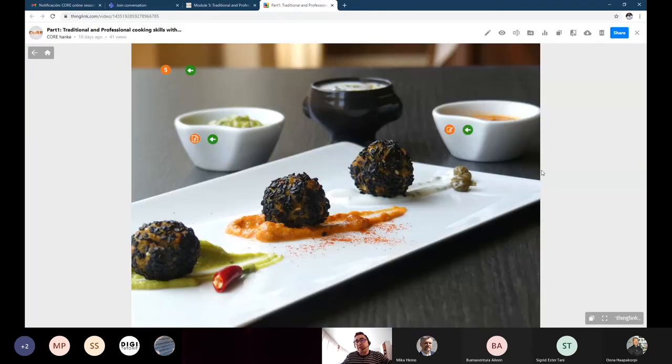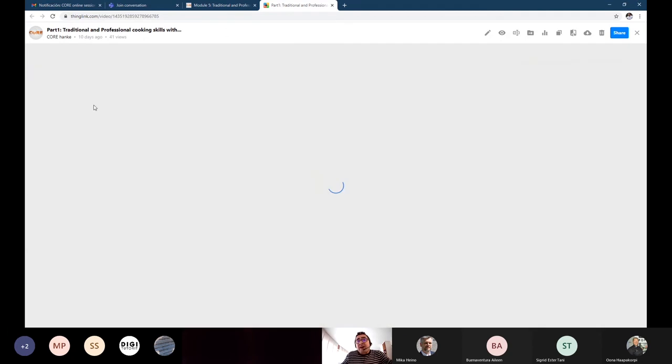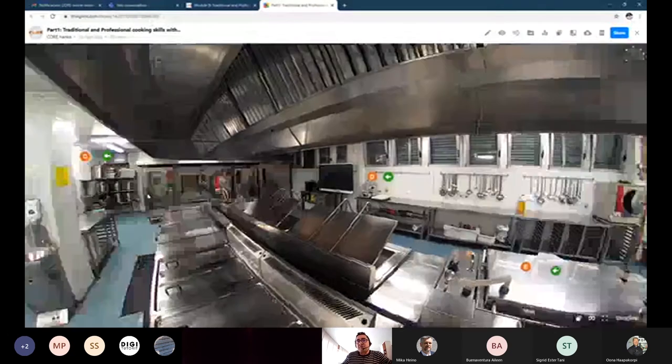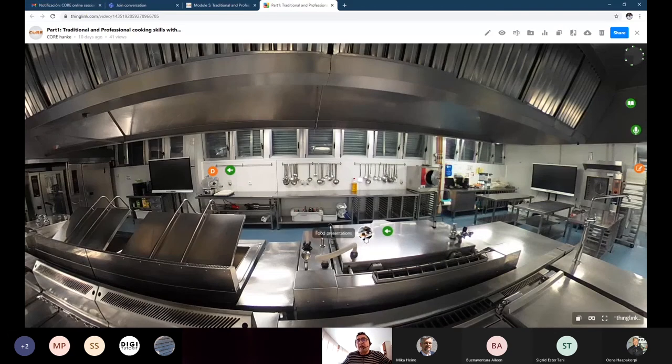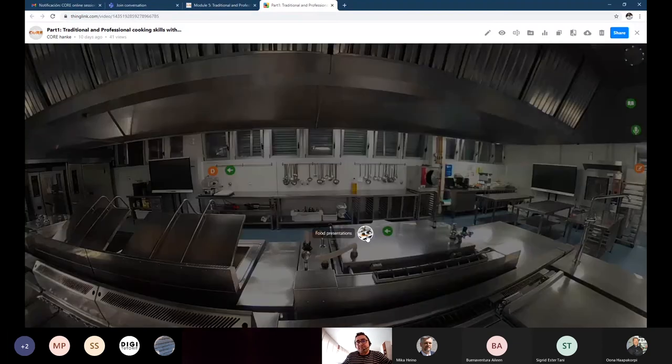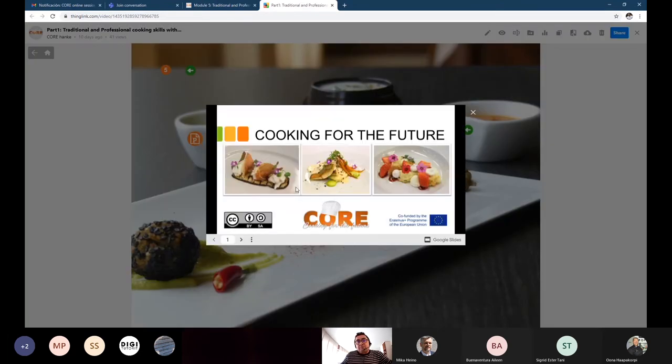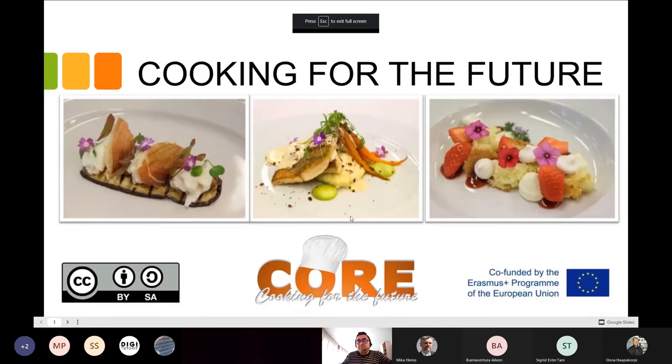These are different trends. The remaining part I would like to show you is the preservation part — how to preserve your food.